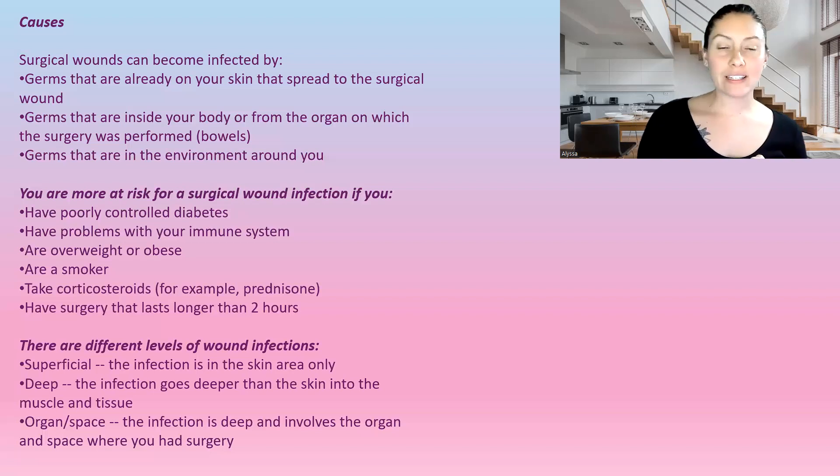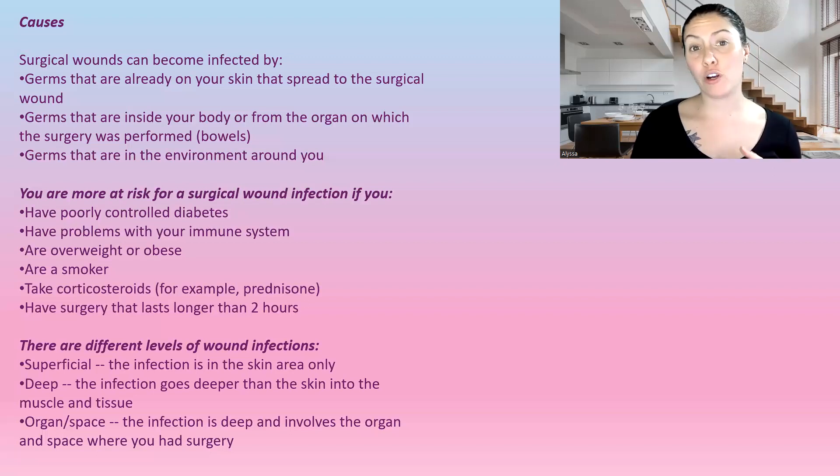You are more at risk for a surgical site infection if you have poorly controlled diabetes, problems with your immune system, if you're overweight or obese, if you're a smoker, if you take certain medications like corticosteroids, or if the surgery is longer than two hours.